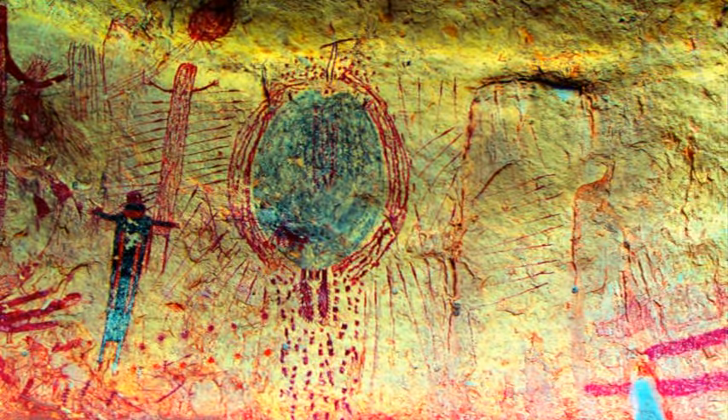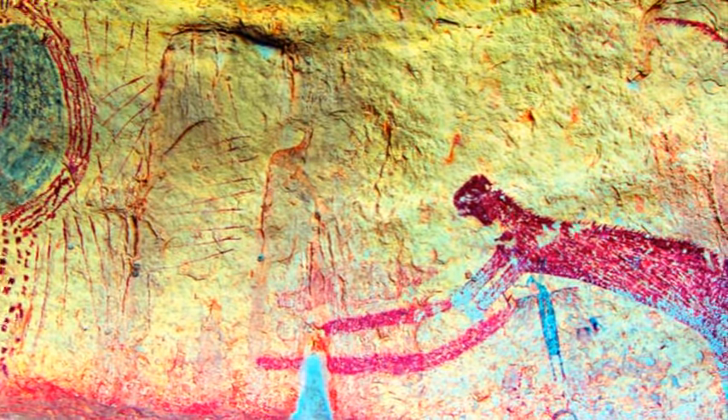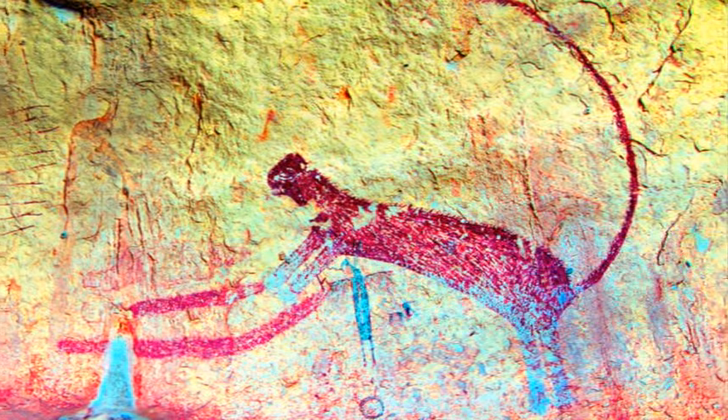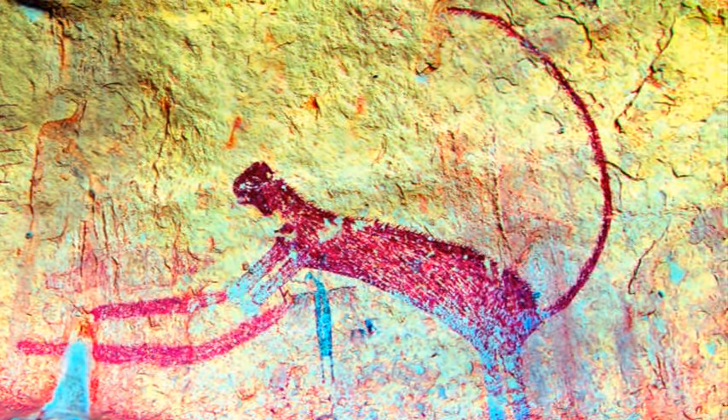Preservation requires an understanding of how the site has changed over time and how it may yet change. The 3D model will be a snapshot that holds insight into Panther Cave's past, present, and future.